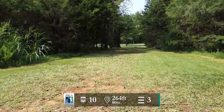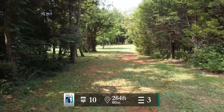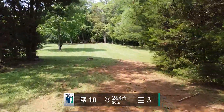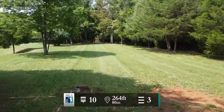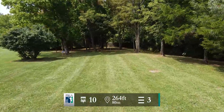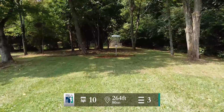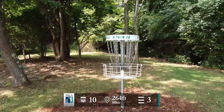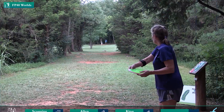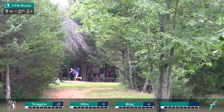Here we are at hole 10 — 264-foot par 3. This one is uphill and you have this hallway of trees that you're throwing up for the first half of the hole, and then it opens up just a little bit. You want to get it up there to the basket. This one is definitely scoreable — as long as you can get out of the initial gap you've got an easy birdie look. The green is pretty fair, you just want to throw something slow and turning, get off that tree and keep turning.